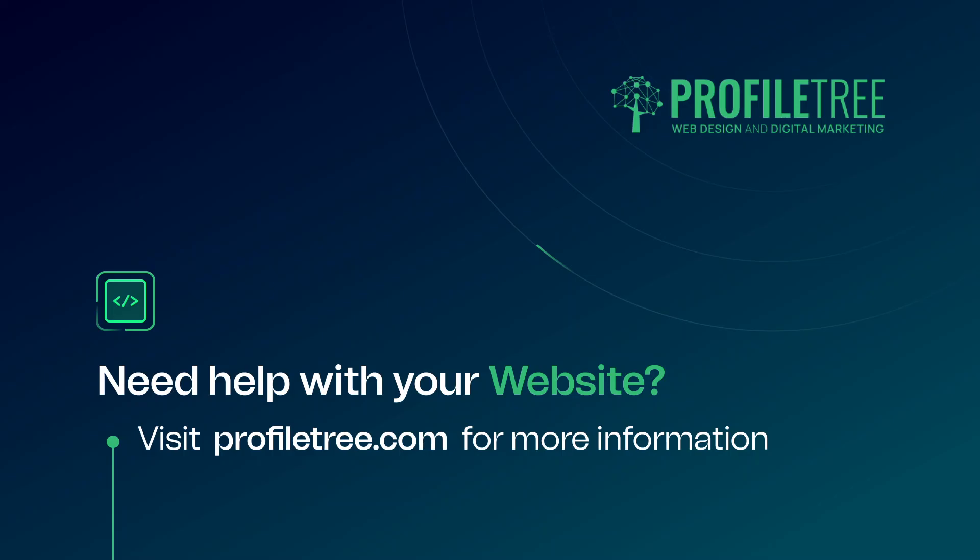As we wrap up today's discussion on the benefits of professional web maintenance services from agencies, I hope you've gained valuable insights into the world of website care and optimization. If you're ready to take your website to the next level, don't hesitate to reach out to a reputable website agency. If you found this video helpful, hit that subscribe button below, drop any questions or topics you'd like covered in the comments, and we look forward to seeing you in our next video. Until then, take care and happy web maintenance.